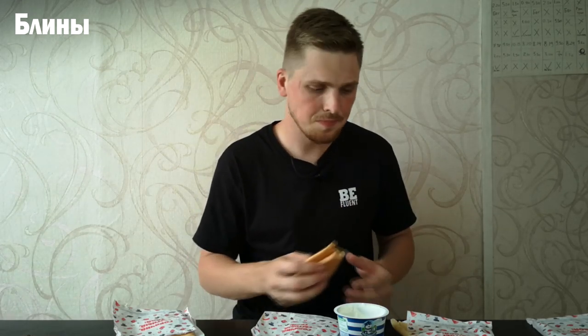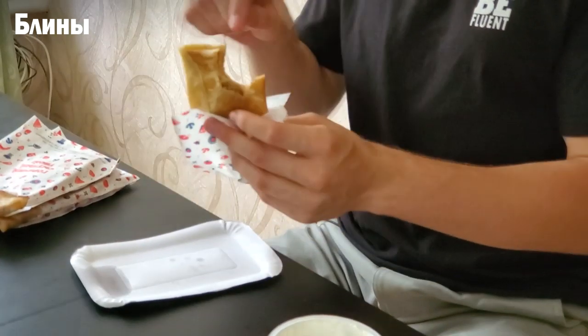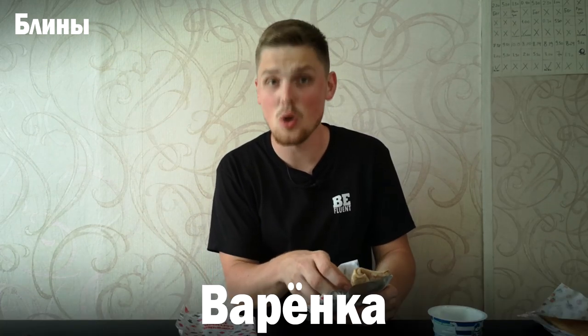We can also dip блины in berry preserves or milk — really anything, as long as it's сметана or another sweet sauce. Or we can have блины with a filling. This one has meat inside — similar to пирожки — and it's pretty good. You eat them with your hands and it's just a lot of fun.